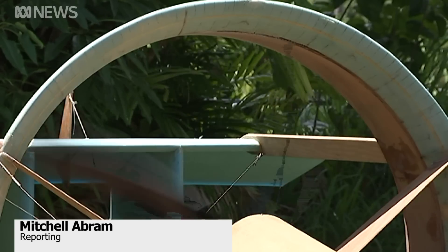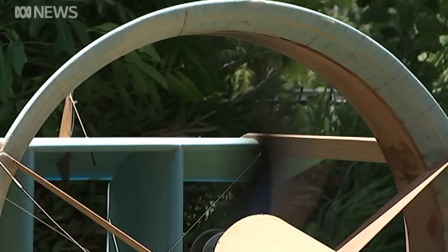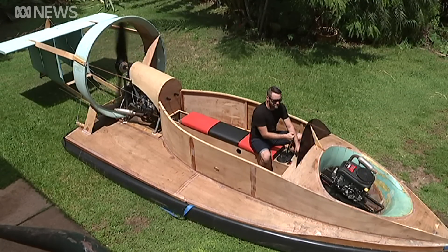From a young age, flight enthusiast James Greenberger has dreamed of building a hovercraft. Now that dream is blowing the leaves away in his front yard.